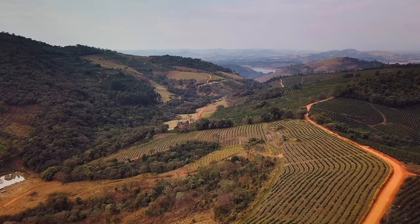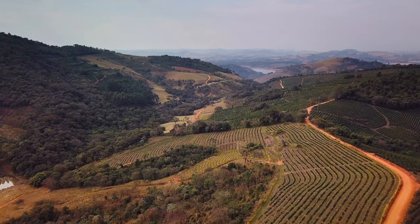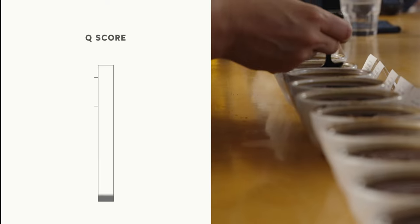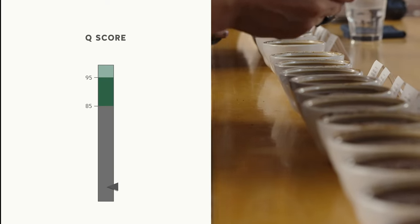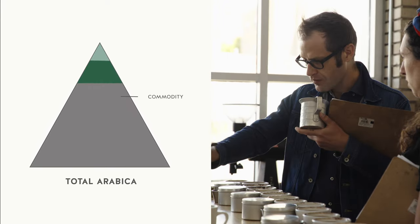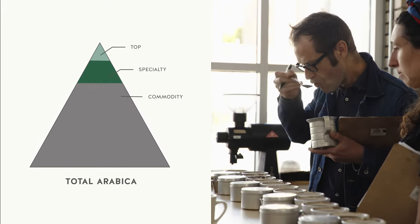On one hand, Arabica has been cultivated for generations to select for plants with clean, sweet, and delicate flavors. A system of grading Arabica was developed to help compare these coffees and let buyers find the best quality, eventually leading to competitive options with roasters vying for the best Arabica.